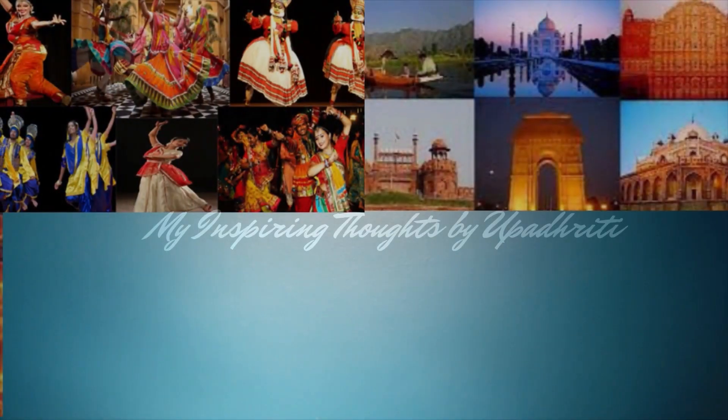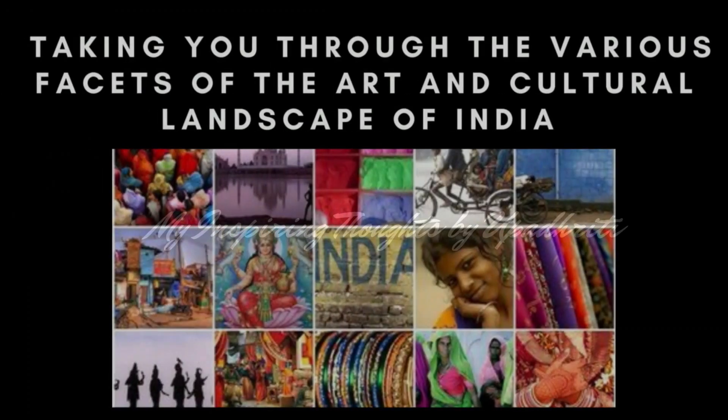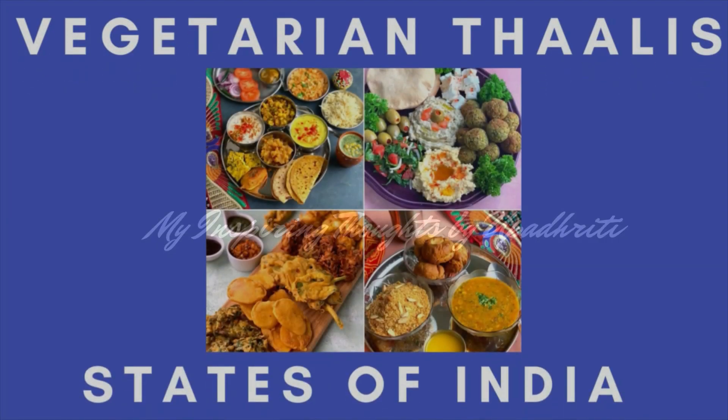I'm equally eager to ignite curiosity about Indian culture in young minds and people from all over the world. After taking you through the various facets of the art and cultural landscape of India, let me give you glimpses of an overview of vegetarian thalis.